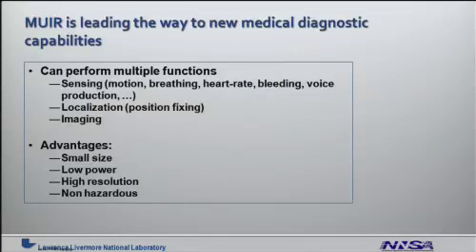In summary, MIRROR is leading the way to new medical diagnostic capabilities. It can perform multiple functions such as sensing, localization, and imaging. Its great advantages are its small size, low power, high resolution, and non-hazardous nature. For more information, you can contact the Industrial Partnership Office at Lawrence Livermore National Laboratory. Thank you, this is John Chang.